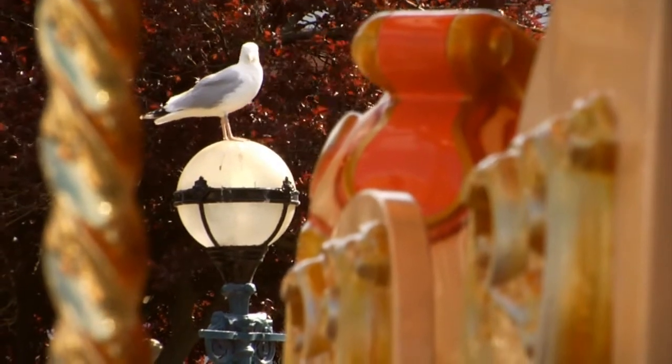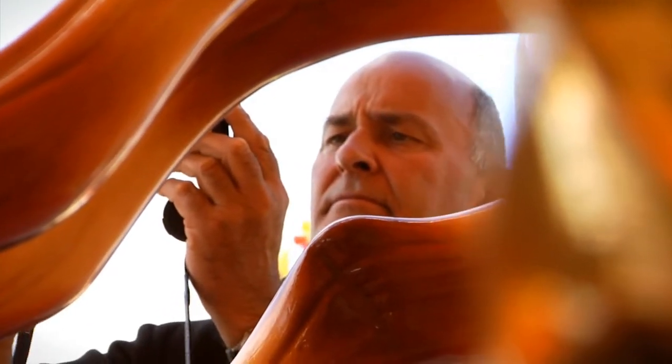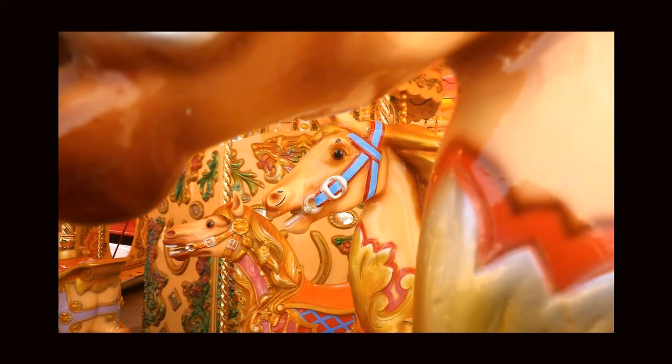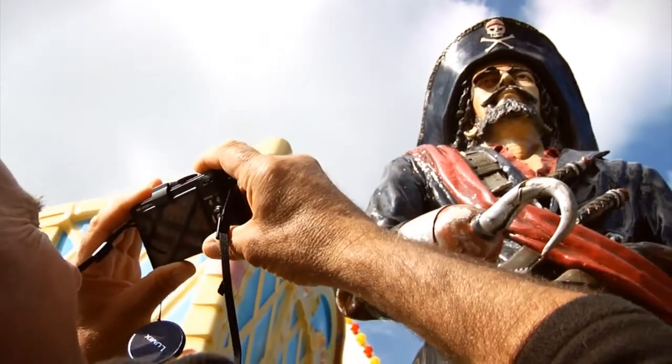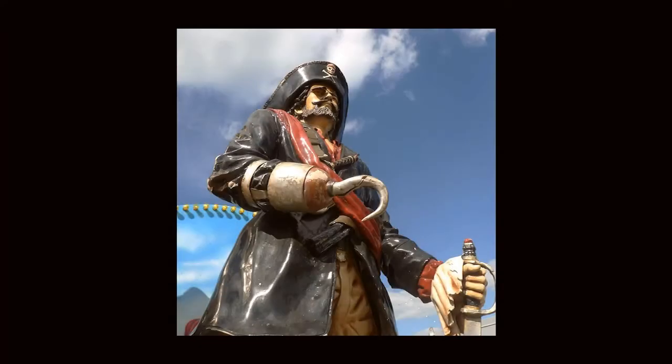Sometimes I like to get really close to a subject so that I can throw the front or the background out of focus. The Leica Summicron lens does that really well at f/2. The nice thing about face detection is that it leaves you free not to worry about any technical things and just concentrates on the face. I was quite surprised that it worked with a pirate's face.